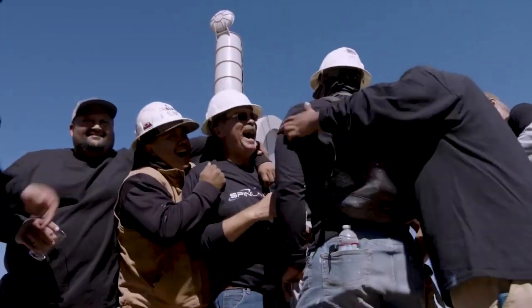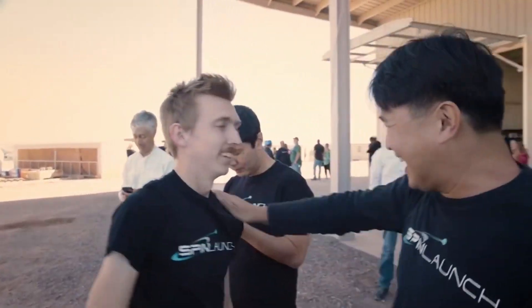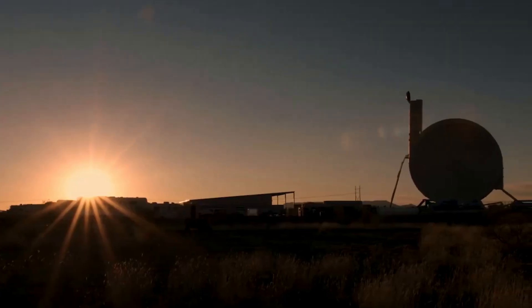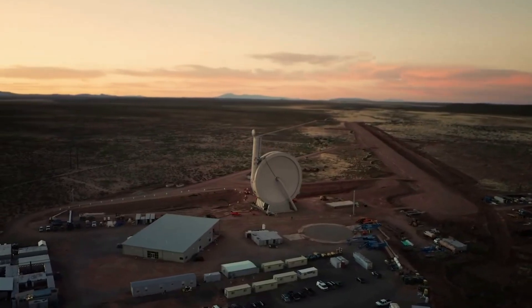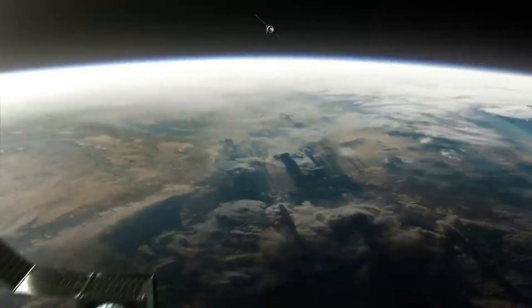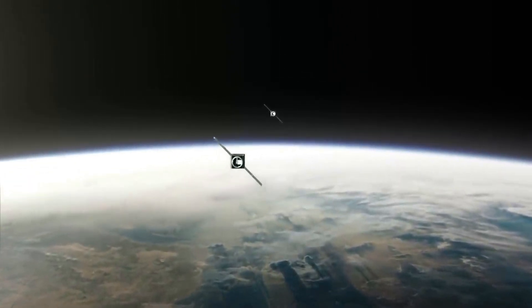The space industry currently has many companies trying unique new ideas to change how we access space. SpinLaunch is one of the most unique and ambitious, with the goal of using an orbital accelerator rather than a conventional rocket. In recent weeks, the company has continued to test its suborbital accelerator as they work towards sending payloads into space. However, they still have a lot of work to do prior to reaching orbit, and we will have to wait and see how it progresses and the impact it has on the space industry.